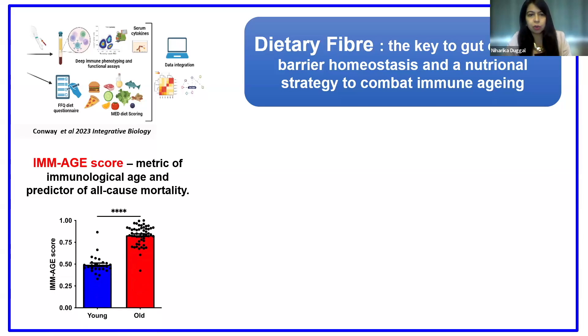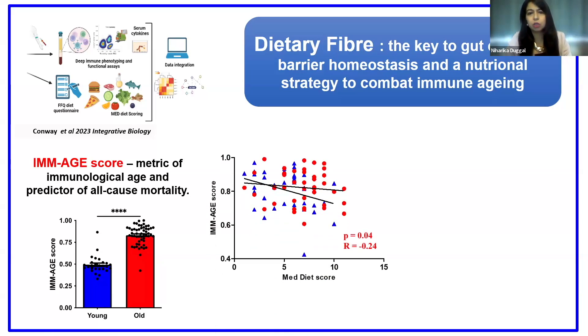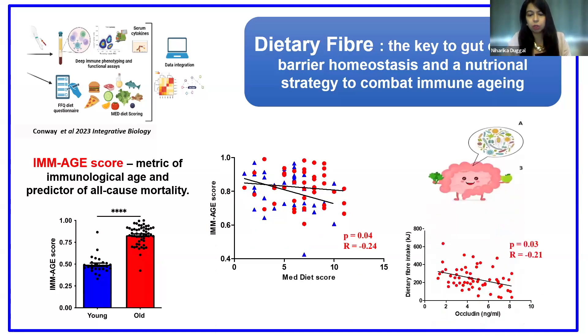Firstly, it's no surprise that older adults showed a higher immunological age, even though they were healthy. But interestingly, we observed a strong association between immunological age and the Mediterranean diet score, particularly in older adults. Those older adults with a very high immunological age also showed a lower Mediterranean diet score. Via machine learning approaches, we tried to identify which components of the Mediterranean diet were the biggest drivers — and it was no surprise that dietary fiber was the top one associated with immunological age.